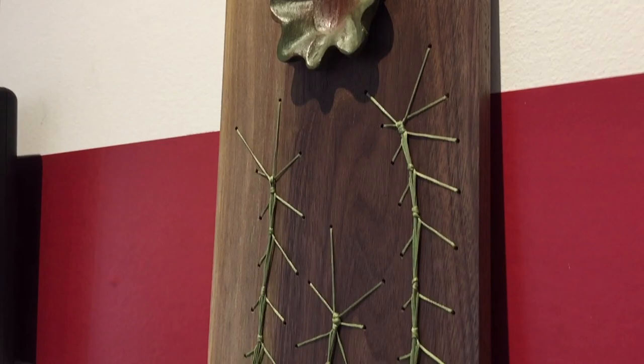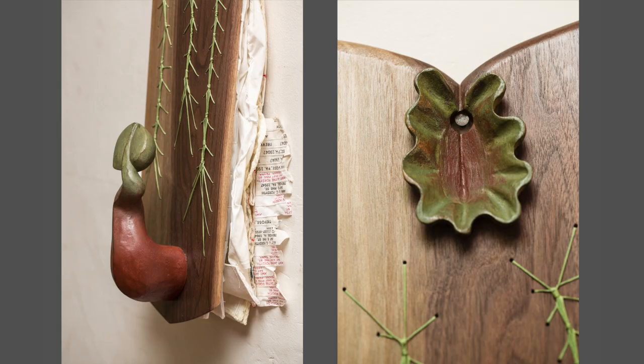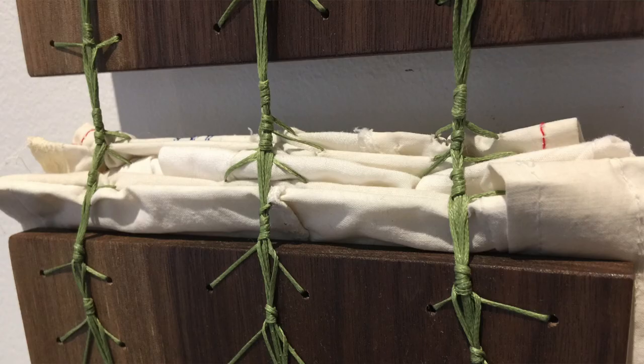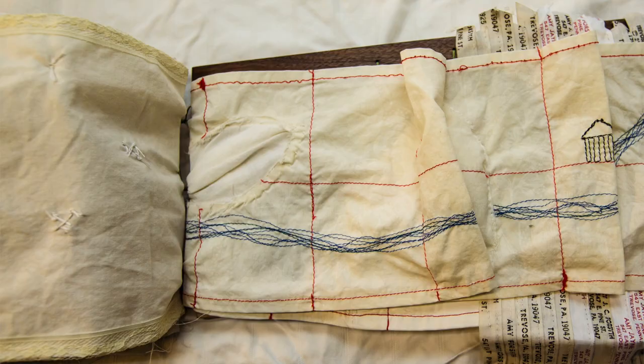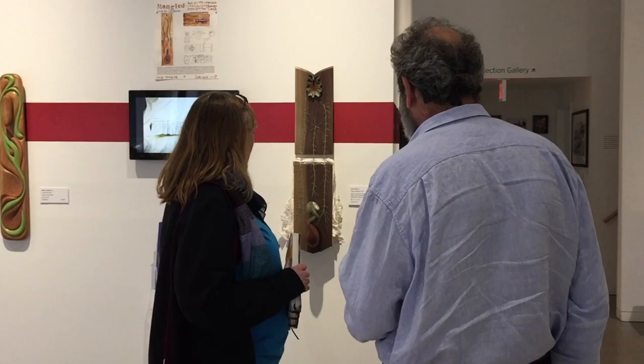Amy came to see her piece as more about a good relationship, two equal partners serving each other. Her piece became a book — male and female sections tied together by plant forms. Although I've sewn my whole life, I haven't done art with fabric. I've been really interested in the idea of starting to bring fabric and wood together. This piece gave me the opportunity to do that.